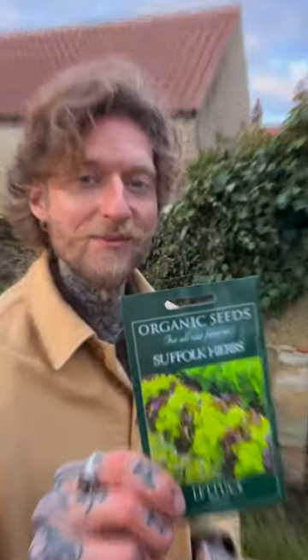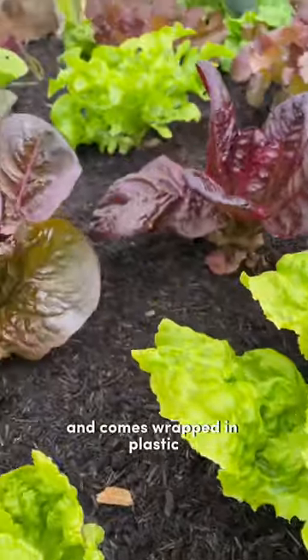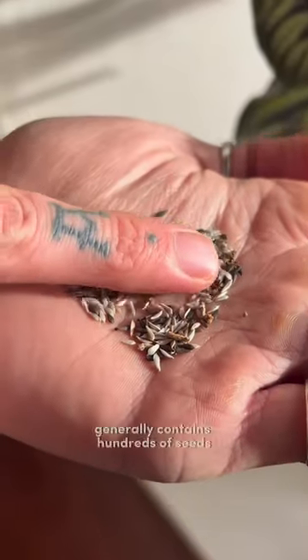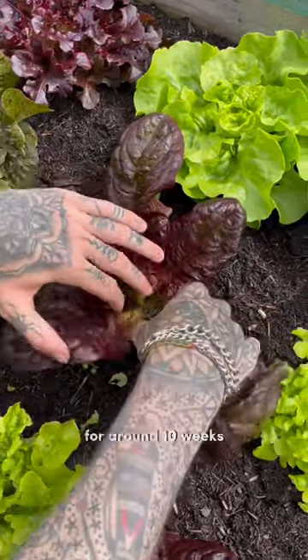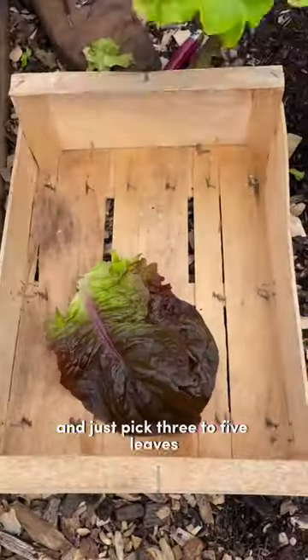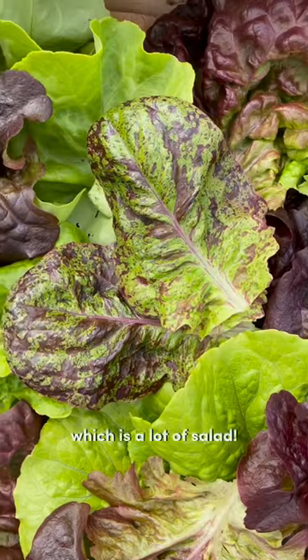Number one is mixed lettuce. Mixed lettuce is usually quite expensive and comes wrapped in plastic, but a pack of mixed lettuce seeds generally contains hundreds of seeds and the plants are easy to grow. I keep my plants in the ground for around 10 weeks and just pick three to five leaves from each plant per week, so that's around 50 leaves per plant, which is a lot of salad.